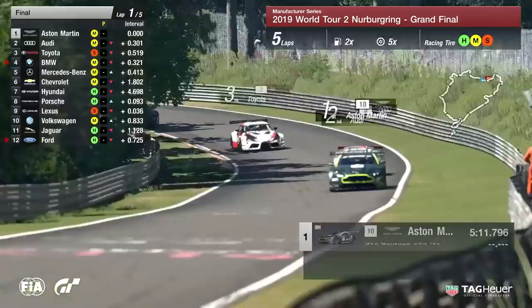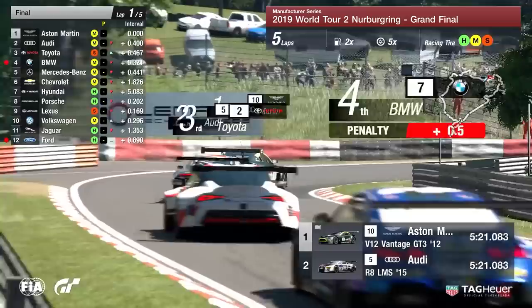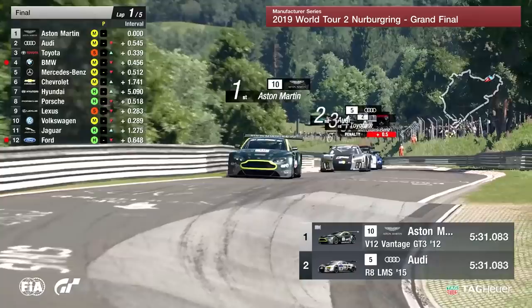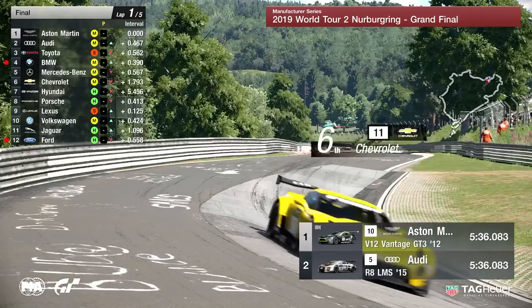Lexus have made really good ground on this opening lap, now up into ninth position ahead of Volkswagen and challenging Porsche in eighth. Crucial really for Toyota in these opening stages — they needed to get into clear air as soon as possible because those soft tires are going to be absolutely toast by the end of this first lap.